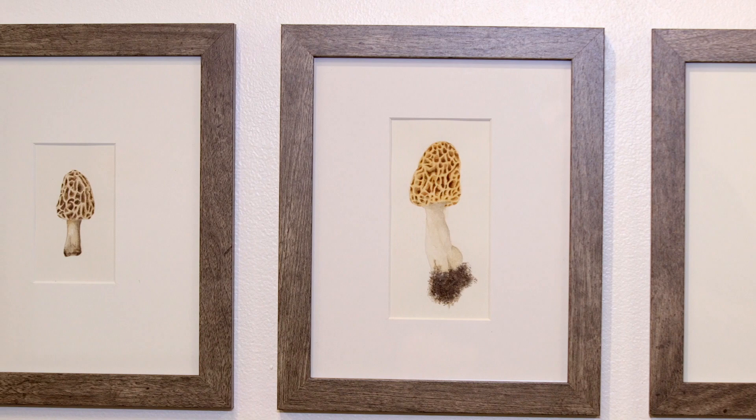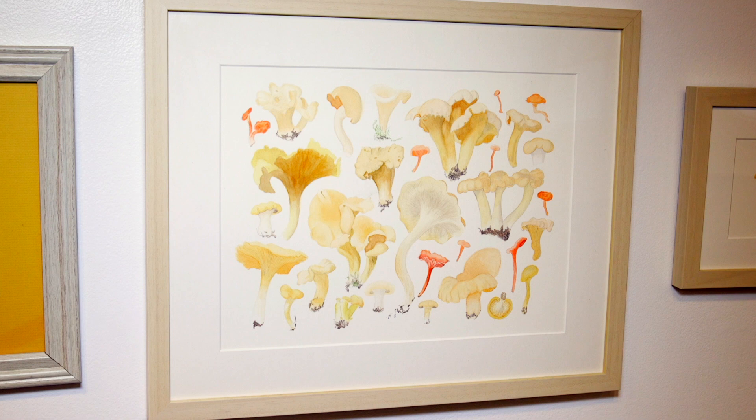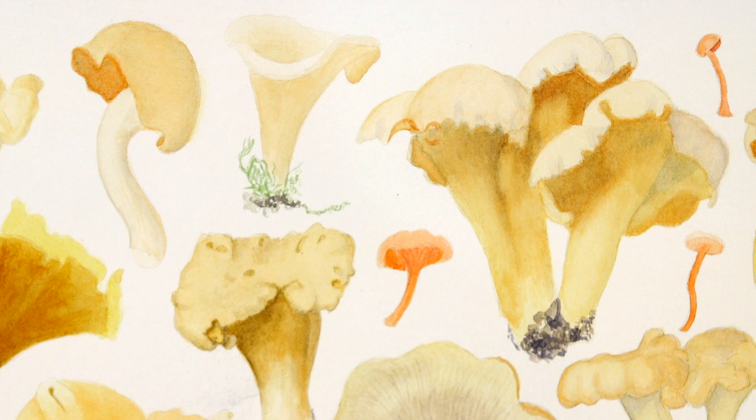The artwork that I've included in the exhibition downstairs represents mushrooms that either grow naturally in Missouri or a few that are readily cultivated by commercial growers in Missouri.